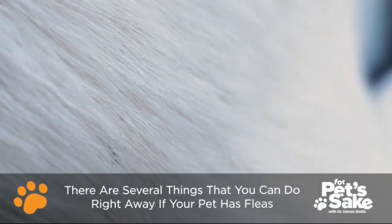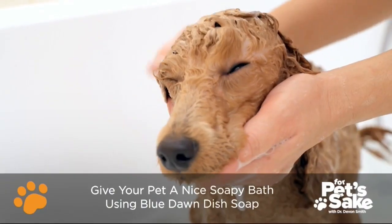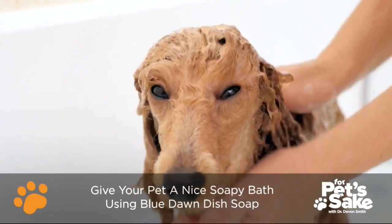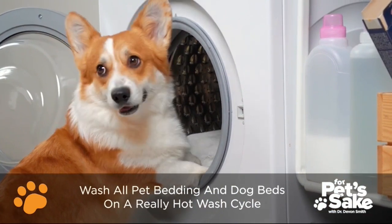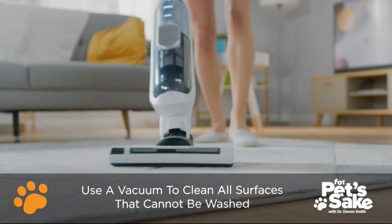However, if you find yourself dealing with fleas on your pet, here are some things that you can do right away. First, use blue Dawn dish soap and give your pet a nice soapy bath. This will help kill any live fleas on your furry friend. Next, wash all bedding and dog beds on a really hot wash cycle. Use a vacuum to clean all surfaces that can't be washed, like sofas and carpets.